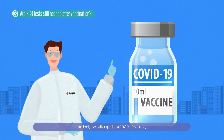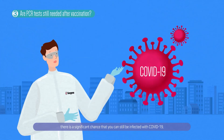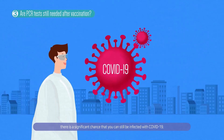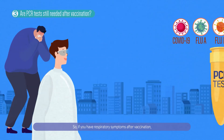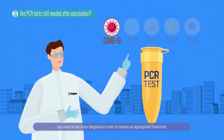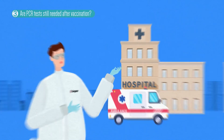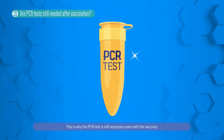In short, even after getting a COVID-19 vaccine, there is a significant chance that you can still be infected with COVID-19. So, if you have respiratory symptoms after vaccination, you need an accurate diagnosis in order to receive appropriate treatment. This is why the PCR test is still necessary even with the vaccines.